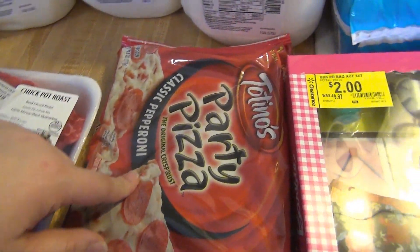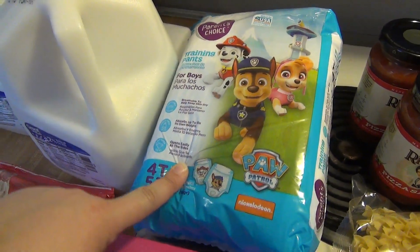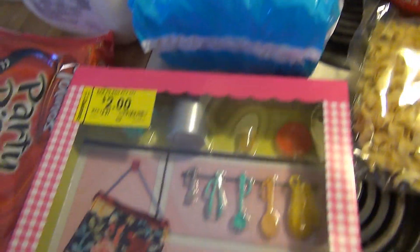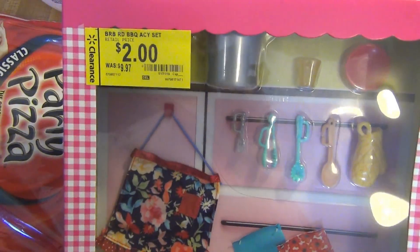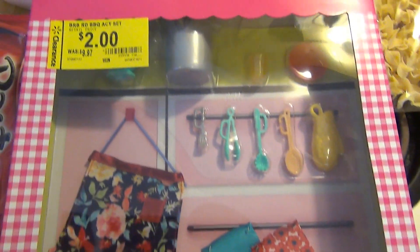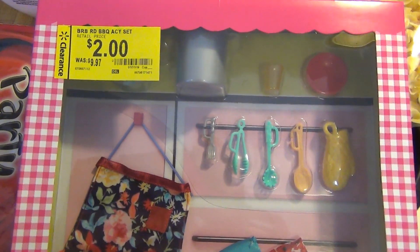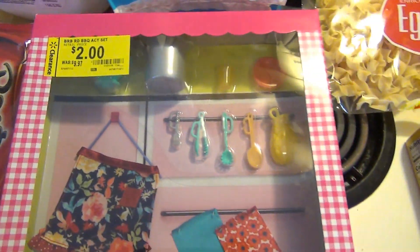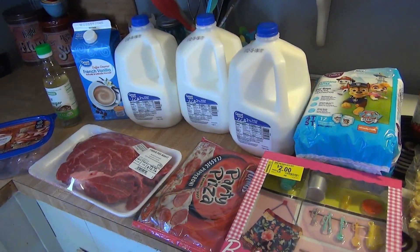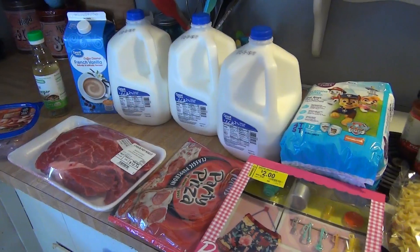And then pizza — that's what the kids requested for lunch. Elijah needed some pull-ups; they only had one pack so I'll get more tomorrow at Kroger. And I couldn't pass this up — it's the Pioneer Woman Barbie kit, marked down to $2. She saw it so I'm just going to give it to her now. That's everything from Walmart at $53; the bulk of it was the meat and that other thing still in the car.